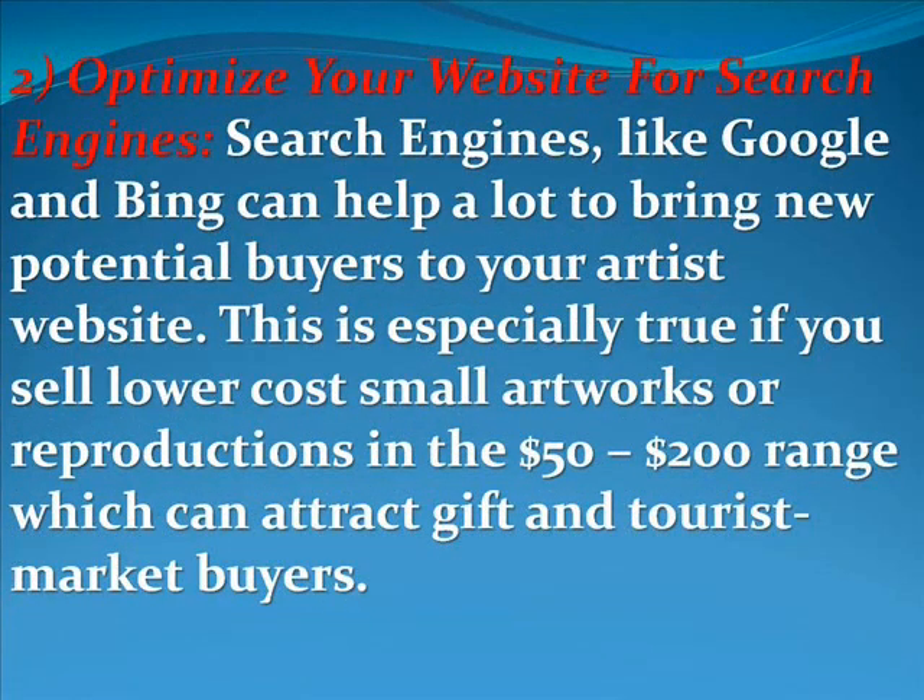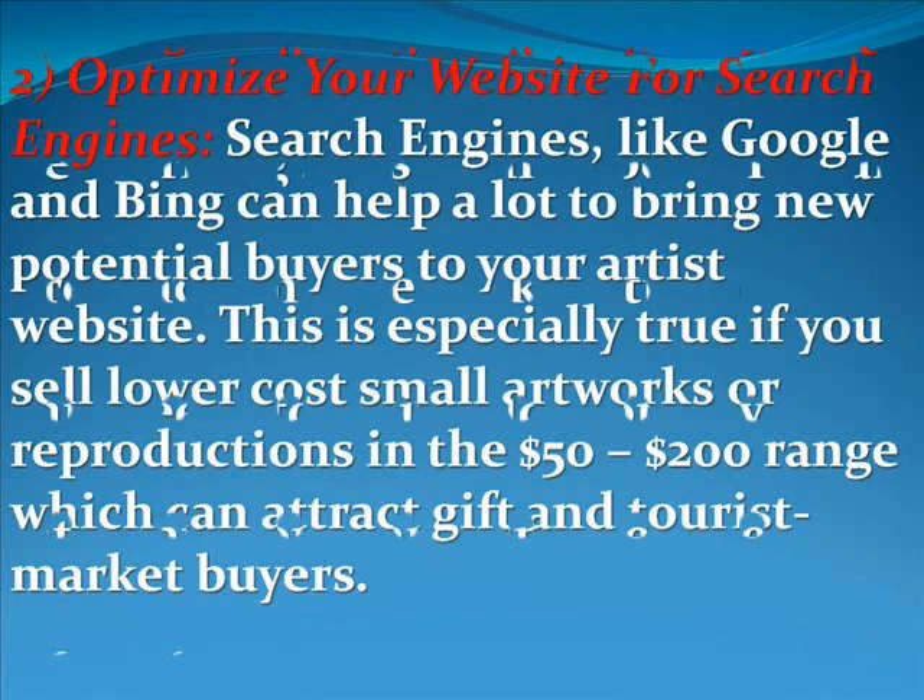The second thing you want to do is optimize your website for search engines. Search engines like Google and Bing can help a lot to bring new potential buyers to your artist's website. This is especially true if you sell lower cost, small artwork or reproductions in the $50 to $200 range, which can attract gift and tourist market buyers.